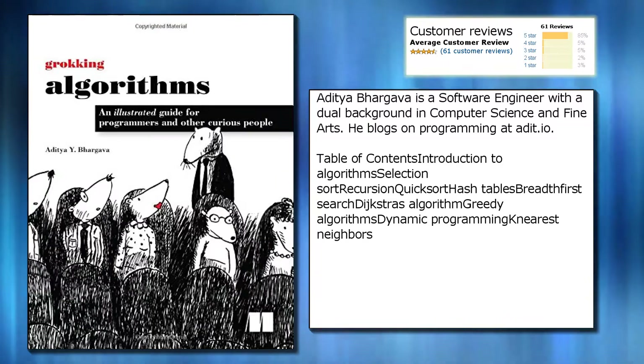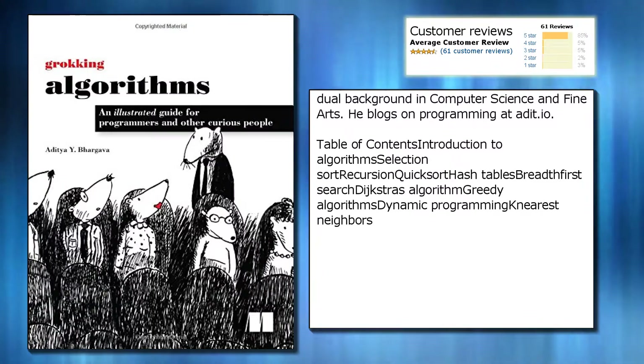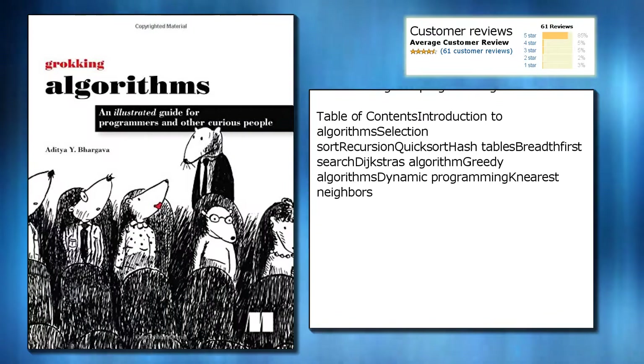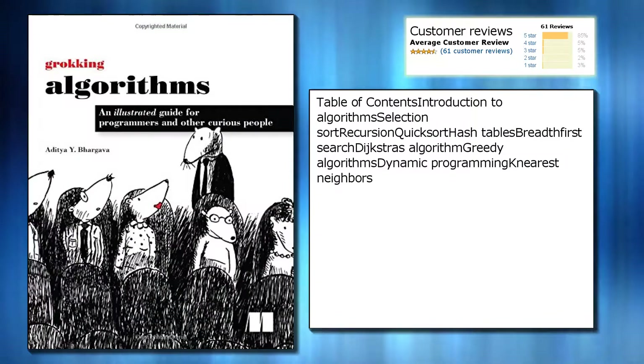Table of contents: Introduction to algorithms, Selection sort, Recursion, Quick sort, Hash tables, Breadth First search, Dijkstra's algorithm, Greedy algorithms, Dynamic programming, Nearest neighbors.